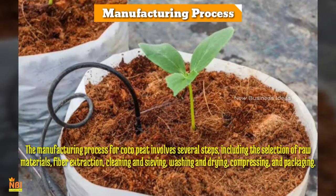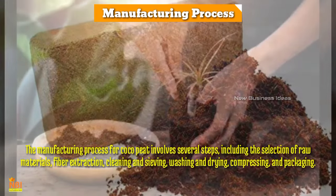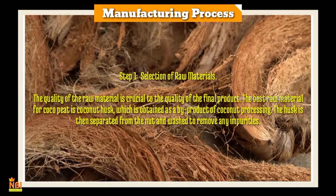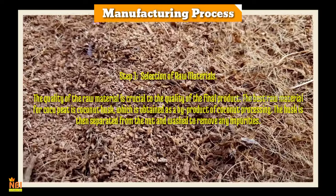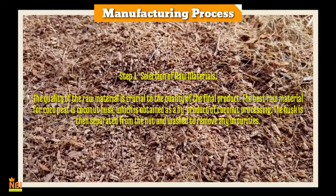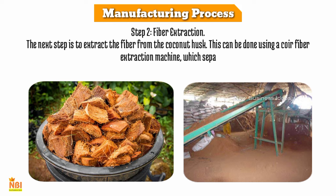The manufacturing process of coco peat involves several steps: selection of raw materials, fiber extraction, cleaning and sieving, washing and drying, and compressing and packaging. Step 1 is the selection of raw materials. The quality of the raw material is crucial to the quality of the final product. The best raw material is coconut husk, obtained as a byproduct of coconut processing. The husk is separated from the nut and washed to remove any impurities.